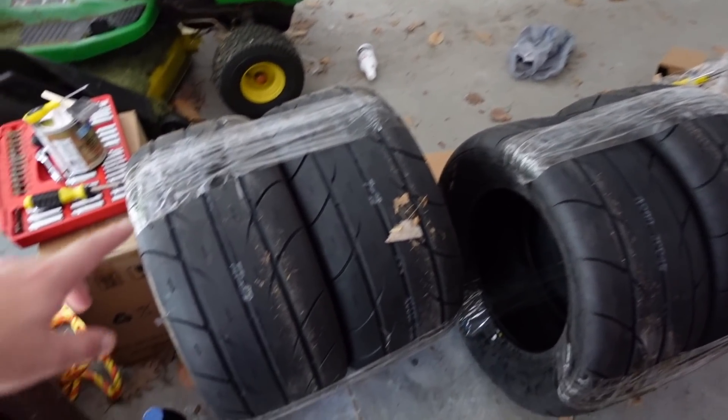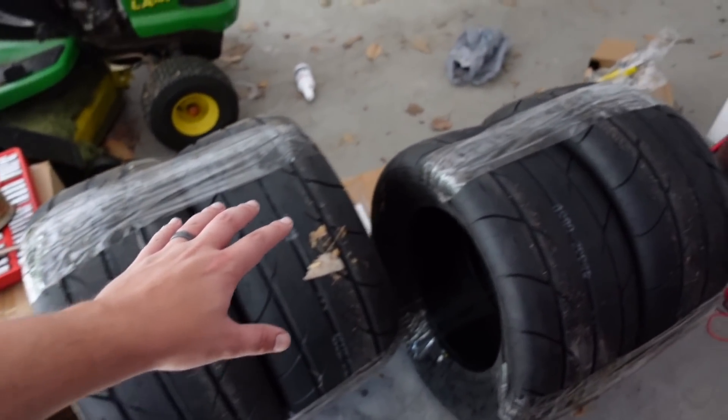One thing the car needs is some new tires. I bought some new tires — it needs rear tires, so I bought one set for the rear, and I also have another set, just in case they get worn down from general use. Let's get to it.